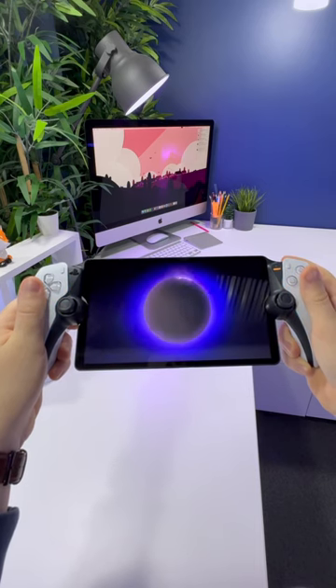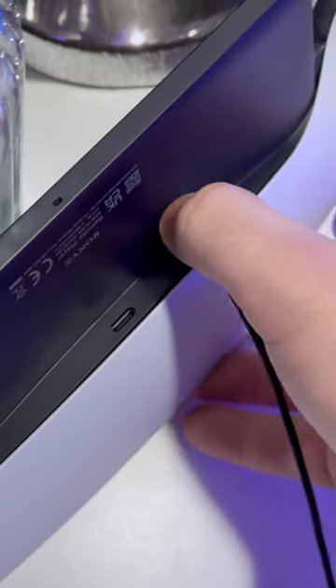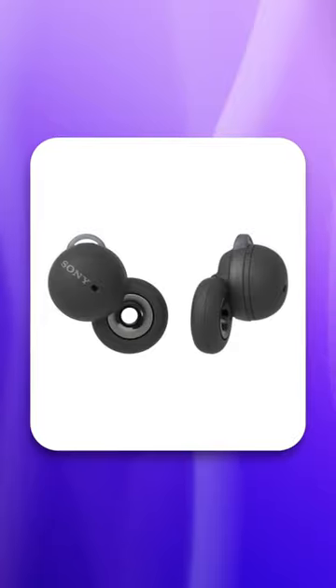The PlayStation Portal is confusing. For $200 you get a handheld gaming device that requires a PS5 and offers no cloud functionality. You also don't get Bluetooth, meaning that you have to use either the 3.5mm jack or Sony's Link earbuds.